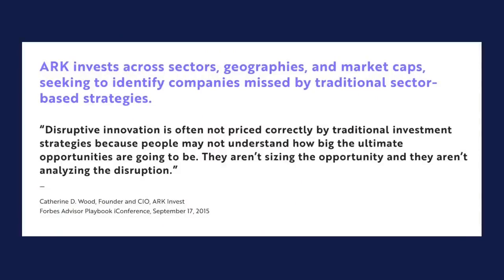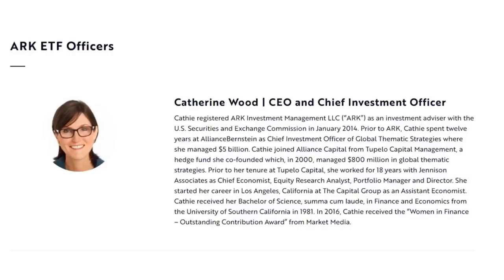So who is ARK Invest? ARK invests across sectors, geographies, and market caps, seeking to identify companies missed by traditional sector-based strategies. Cathie Wood says that disruptive innovation is often not priced correctly by traditional investment strategies because people may not understand how big the ultimate opportunities are going to be — they aren't sizing the opportunity and they aren't analyzing the disruption. Katherine Wood is the CEO and CIO of ARK Invest and has over 30 years of investing experience. She is not a big fan of indices; she's looking for things that no one else is tracking that are going to disrupt the usual market. ARK analysts are given a broader scope to explore rather than the typical narrow focus on one sector.